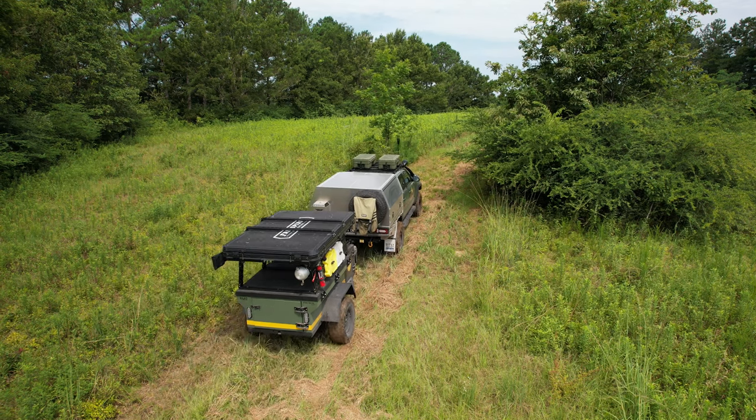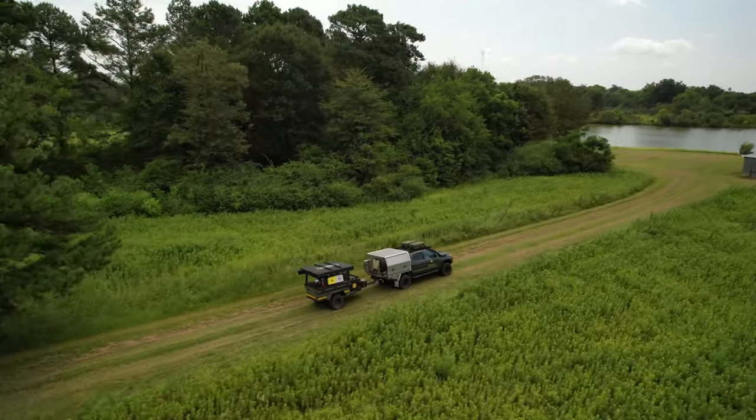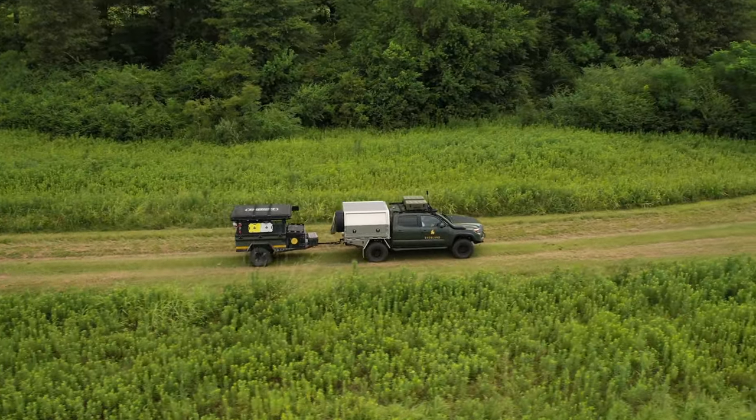Now, as you can see on the screen, the Patrol XCT is not a big trailer. In fact, it's just 144 inches long and 66 inches wide at its widest point. So this is really a compact size, which makes it super easy to tow and maneuver on difficult trails. It's also a lot easier to park than the bigger rigs.